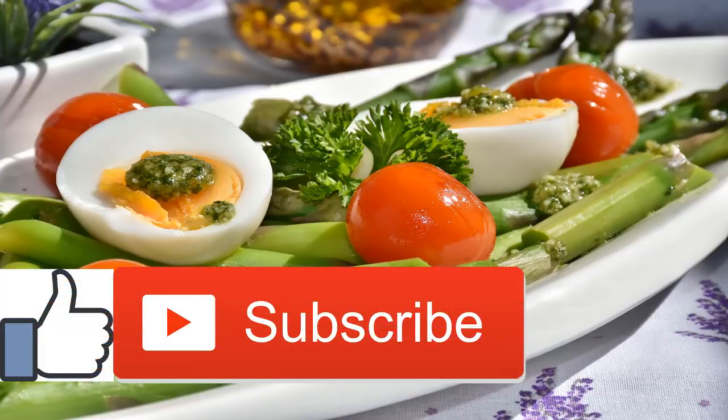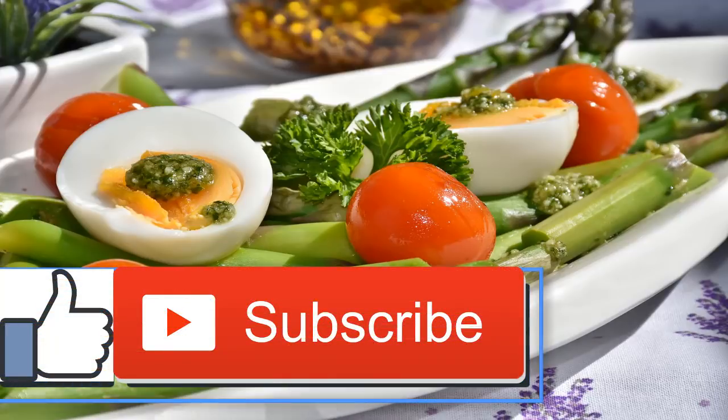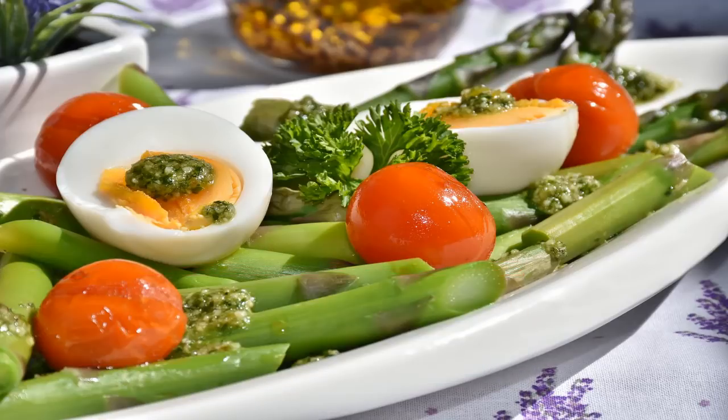The USDA developed MyPlate to help you visualize what a healthy meal looks like. The Harvard School of Public Health along with Harvard Medical School created a modified version of MyPlate based on the best and most current nutrition science available. The plate illustrates how to build a healthy meal using a colorful variety of foods.